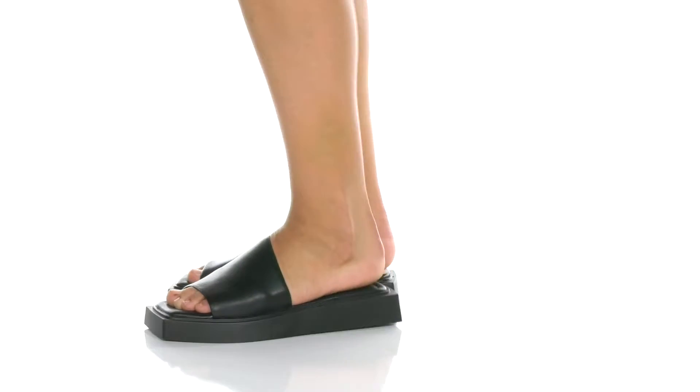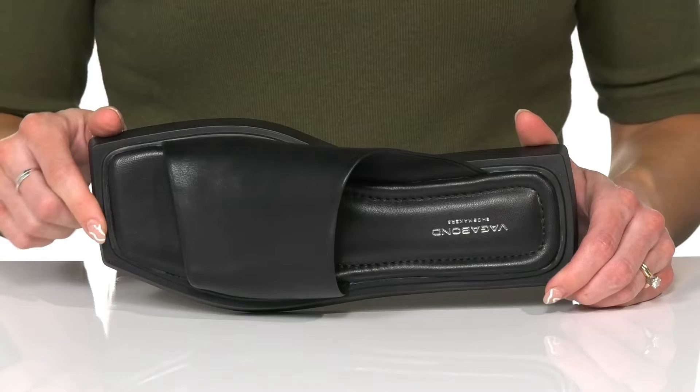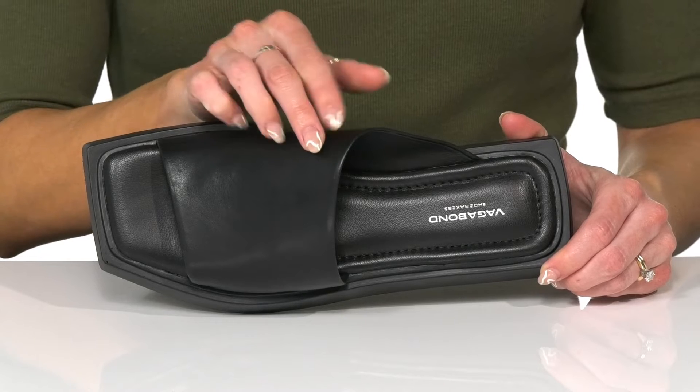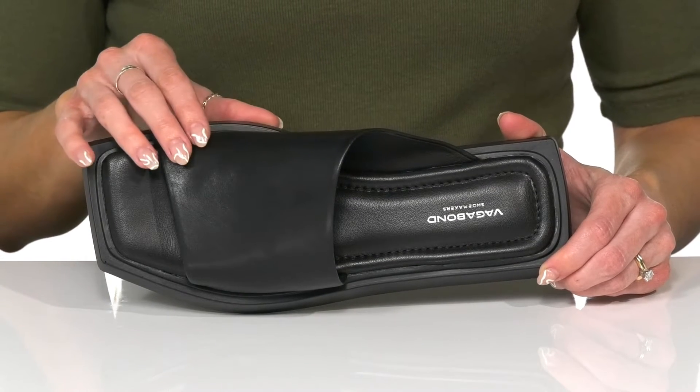You can rock these chic sandals this season to instantly elevate a casual look. I love this sandal — I think it's really pretty and will go well with a lot of different outfits. They offer a leather upper with a very broad strap that's really going to help you feel secure on your feet.